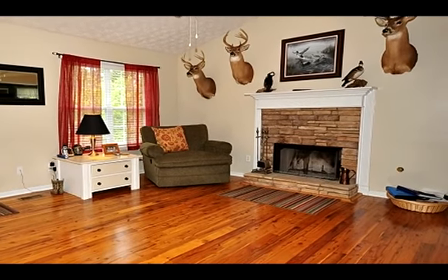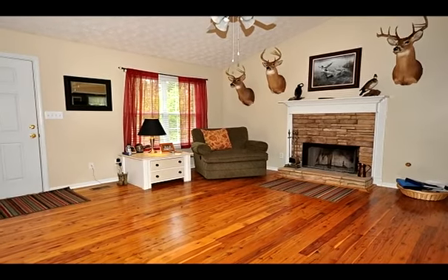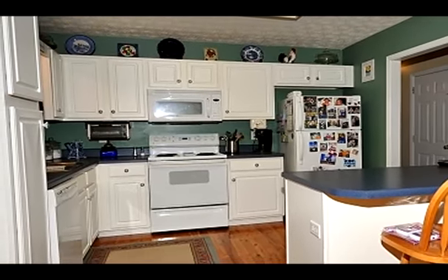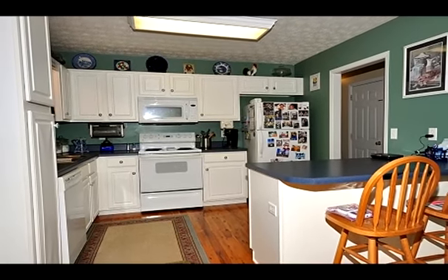This property offers 9.63 acres with a wonderful ranch home on a full basement. Australian Cypress Hardwood floors are in the living room, kitchen and hall. New carpet is being installed in all the bedrooms.